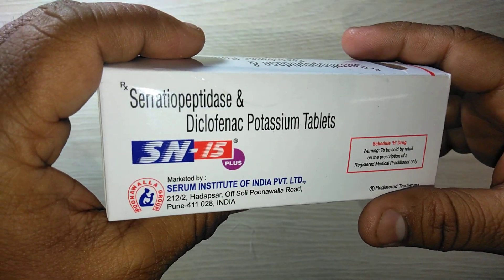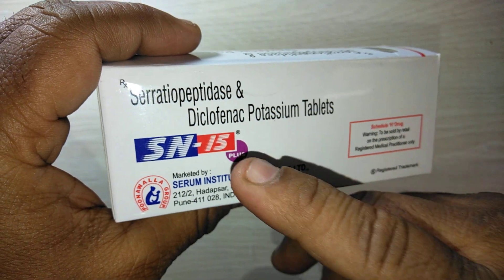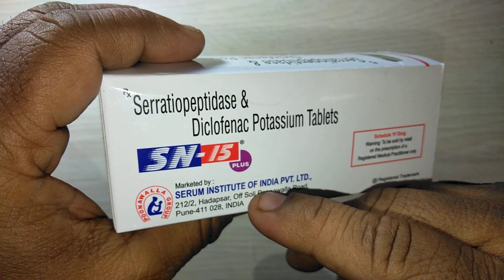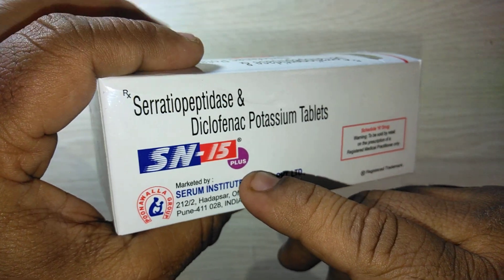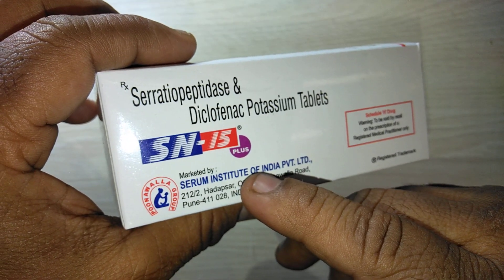Hi friends, welcome to my channel. Presenting a review of ESN 15 Plus tablets. ESN 15 Plus tablet is marketed by Serum Institute of India Private Limited. It is used in pain and inflammation of any etiology — including periodic pain, muscle pain, joint pain, and inflammation.